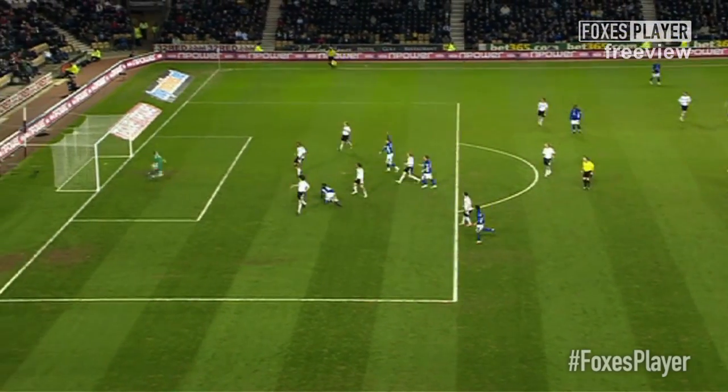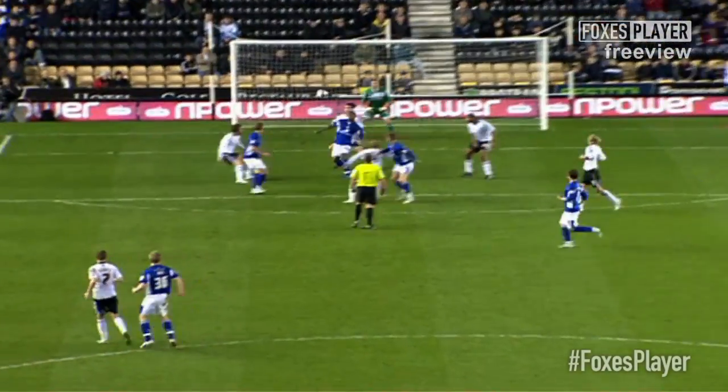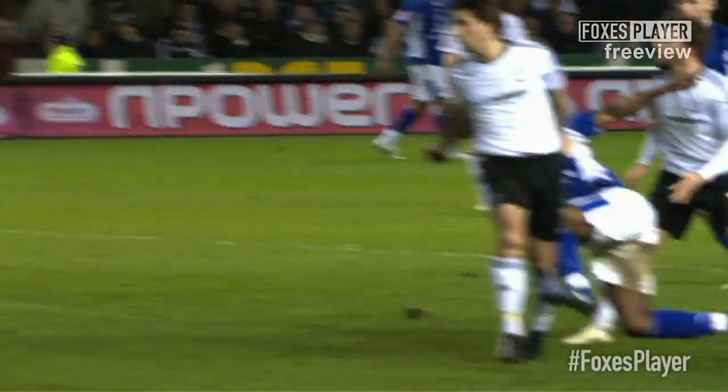Gallagher does well to win that header, but what about this for a turning shot from Yakubu? Just two touches — one chest control, one on the thigh. He knows exactly where the goal is. He's a proven Premier League centre-forward, and that is a fabulous finish. Excellently executed by Yakubu — an absolutely stunning goal.